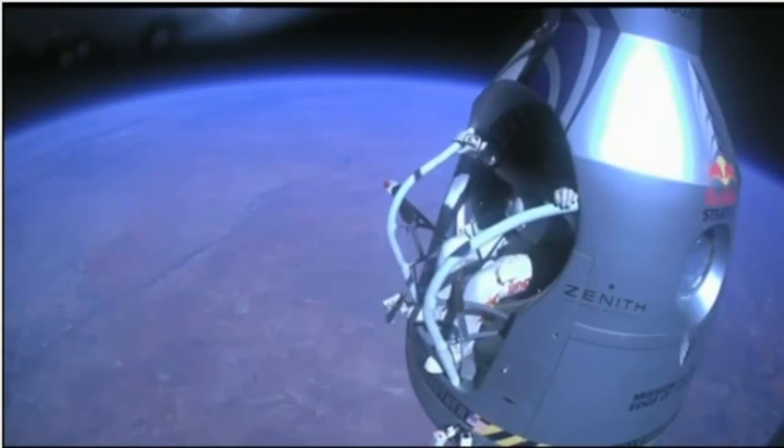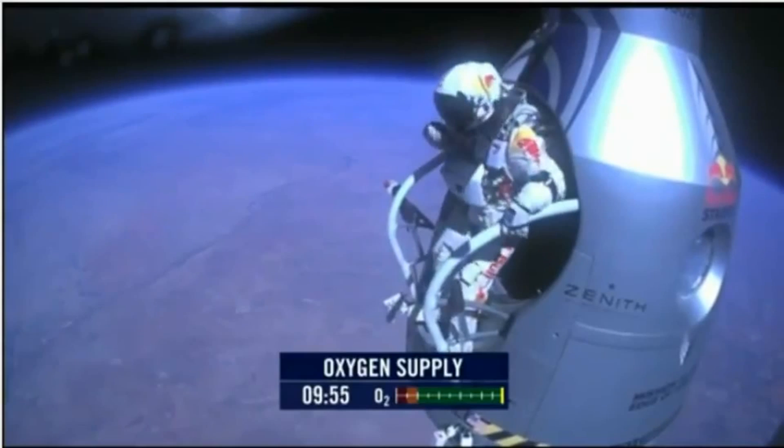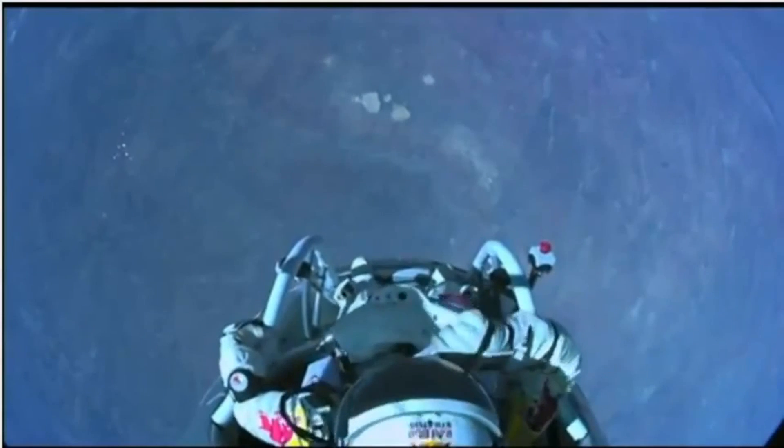Attaboy. Alright. Stand up on the exterior step — keep your head down. Release the helmet tie-down strap. Start the cameras. And our guardian angel will take care of you.